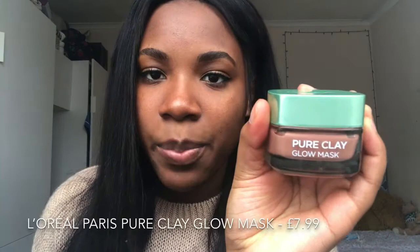After that, I'll show you in the order that I use stuff. I don't use this all the time — just from time to time. This is the Pure Clay Glow Mask from L'Oreal. This is really good because it's a face mask which you apply — it's got a bit of texture as well so it is also a scrub — and then it leaves your skin glowy.